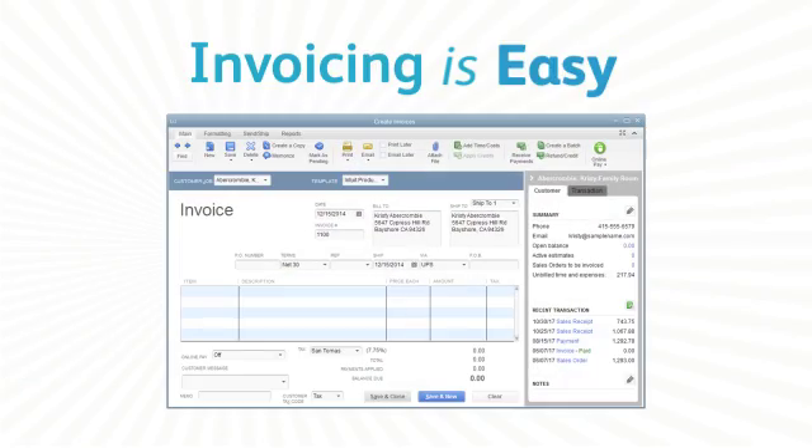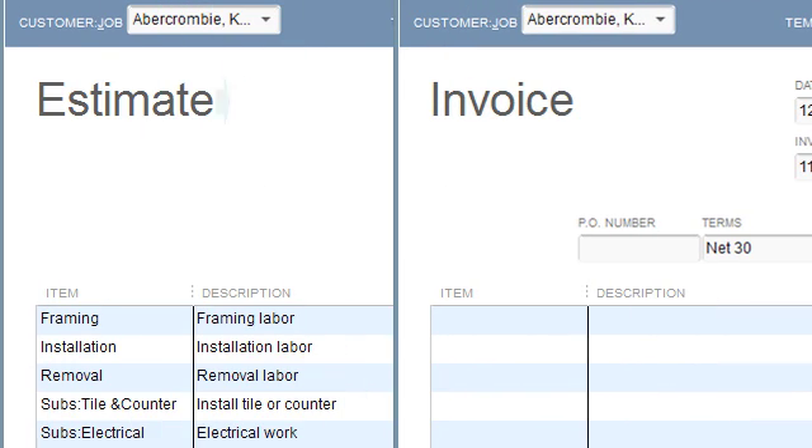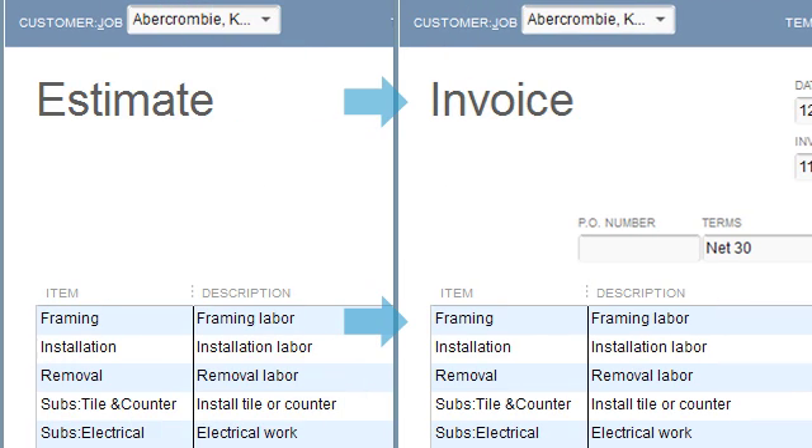Invoicing with QuickBooks is a whole lot easier. No need to start from scratch every time. Now you can turn estimates into professional-looking invoices in one click.